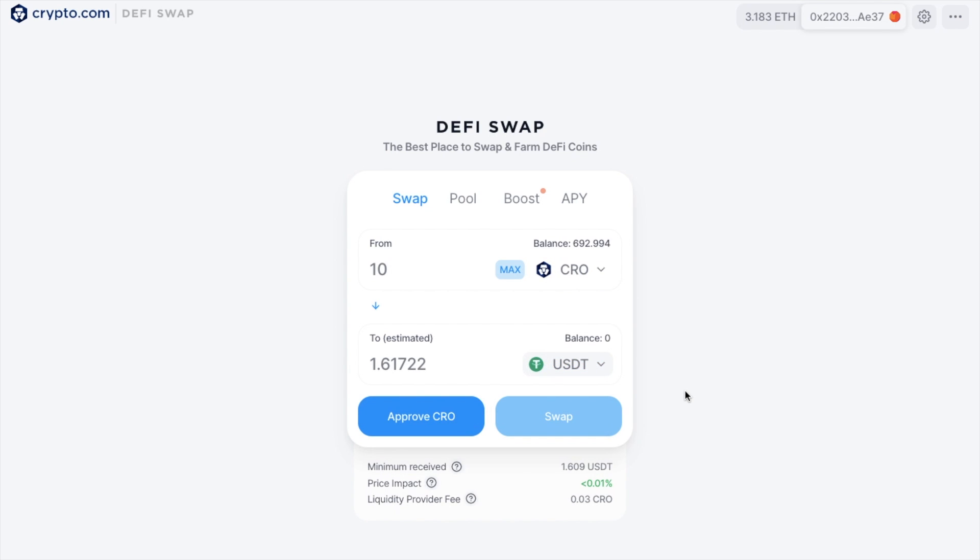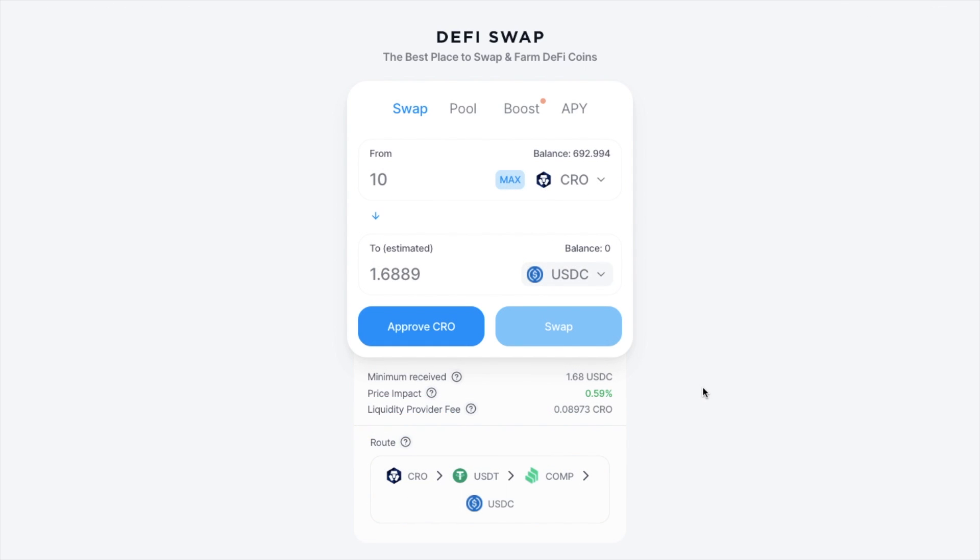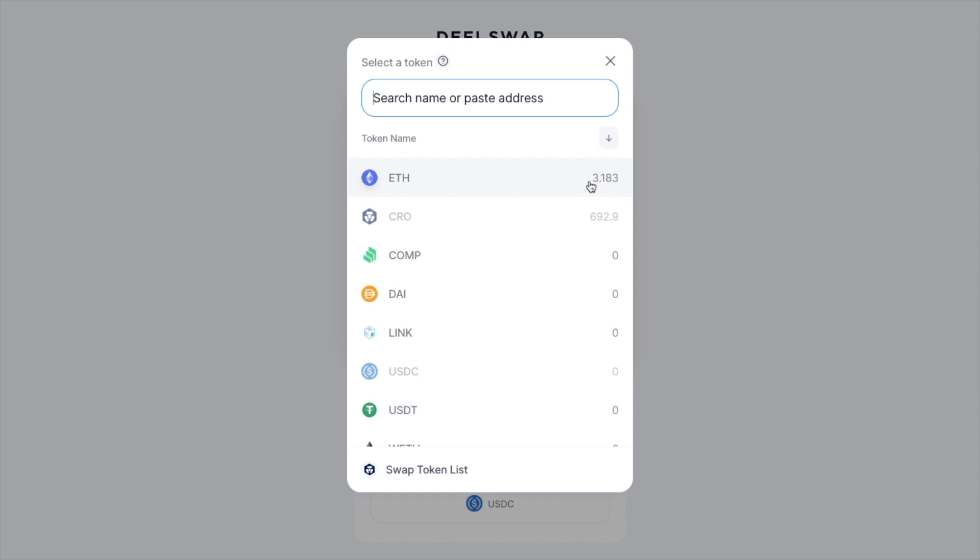Under Swap is where you can swap between two of the supported tokens. There'll be a direct conversion if there is a liquidity pool for the exact same pair and it offers the best price. Or DeFi Swap will route trades across several liquidity pools if there's no liquidity pool for those two tokens, or if a direct conversion incurs a higher price. You'll want to select the tokens that you'd like to swap from — the likes of Wrapped ETH, COMP, CRO, DAI, LINK, and Tether.